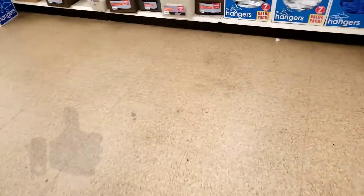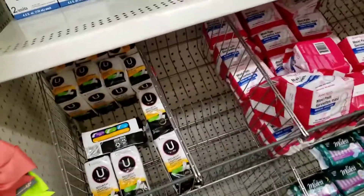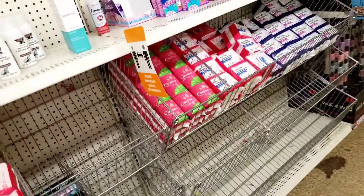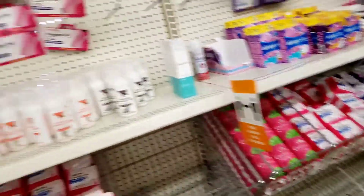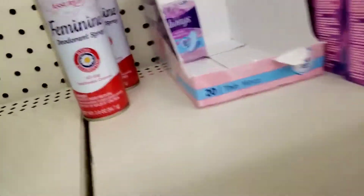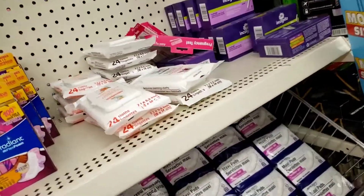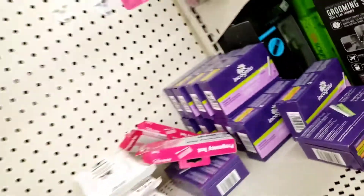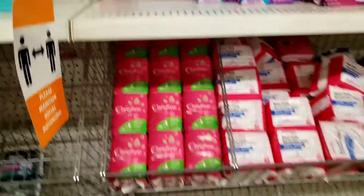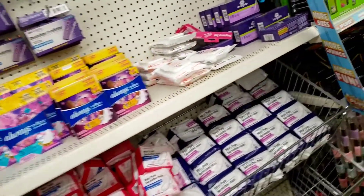The shelves are a little bare — people must be stocking up. Same stuff here, nothing new. They do have that creamy coconut one. The feminine deodorant spray — I don't use that, so I don't know about that one. More feminine wipes. Pro tip: you can use baby wipes if you do not have any feminine wipes — it's basically the same thing.